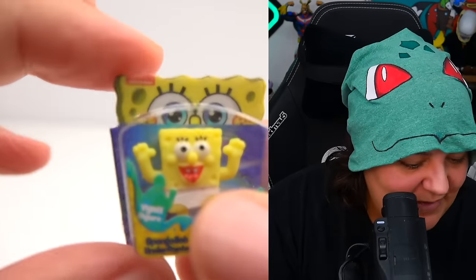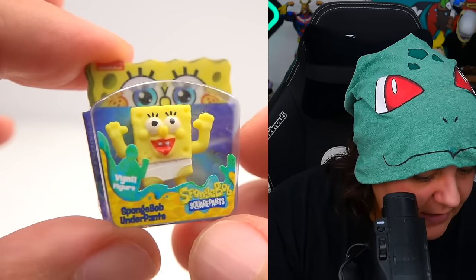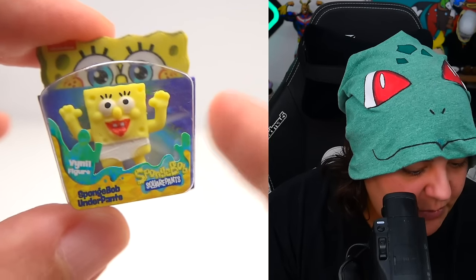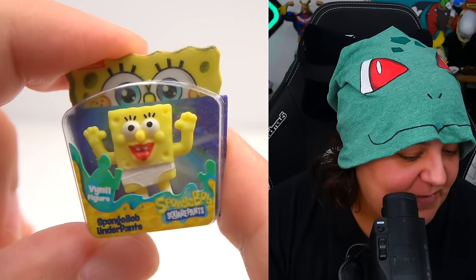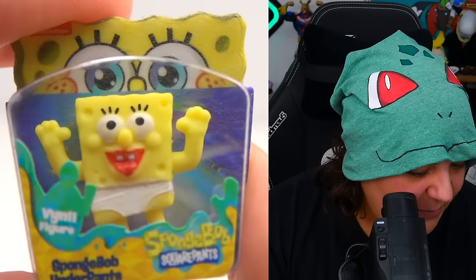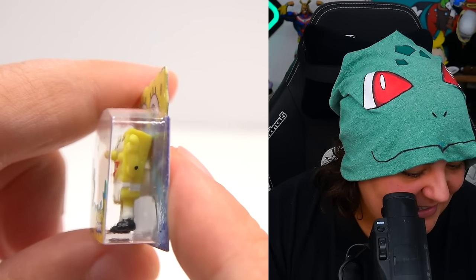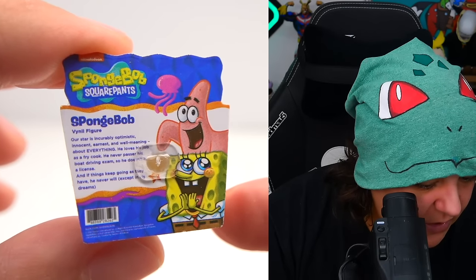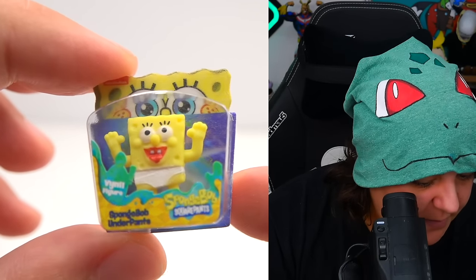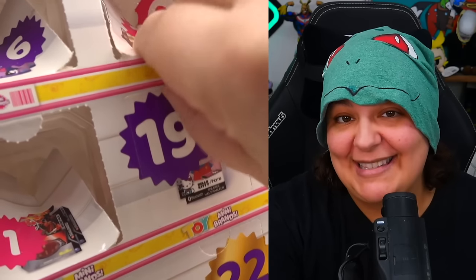Day eighteen — we have freaky Spongebob. What is happening with Spongebob? Is he supposed to be in his panties? Why does he have lipstick? This is a really bad design. They should just call him Spongebob Panty Pants. It wouldn't be Mini Brands unless they did weird stuff.